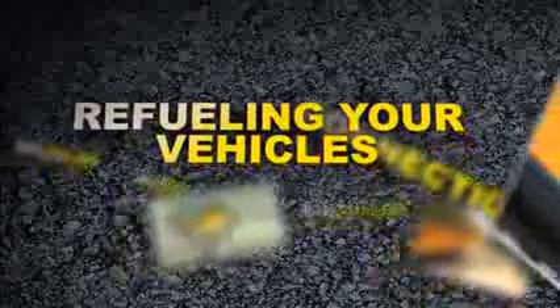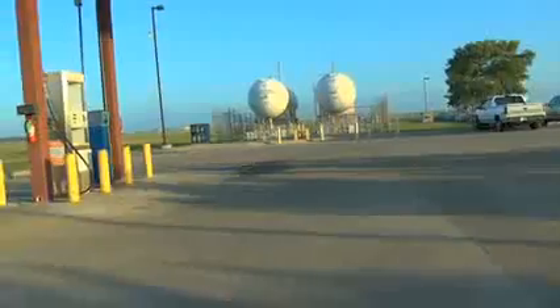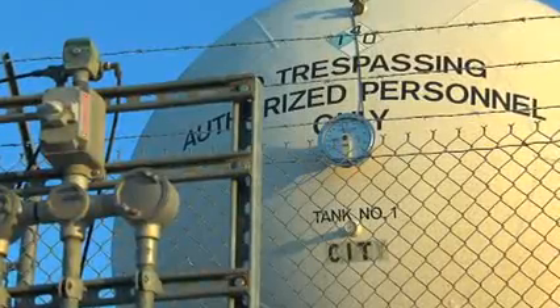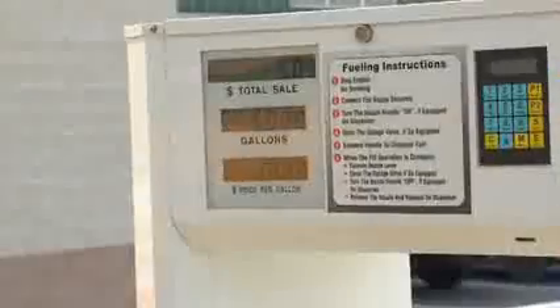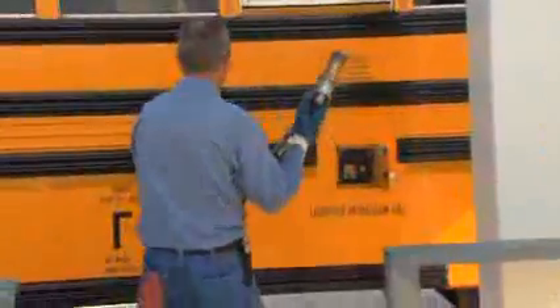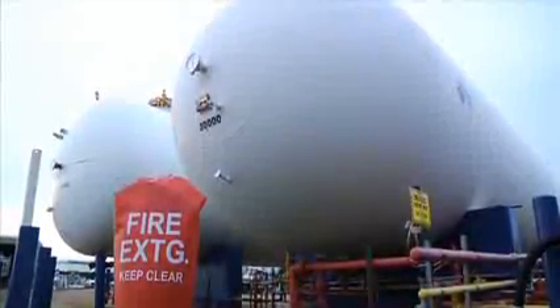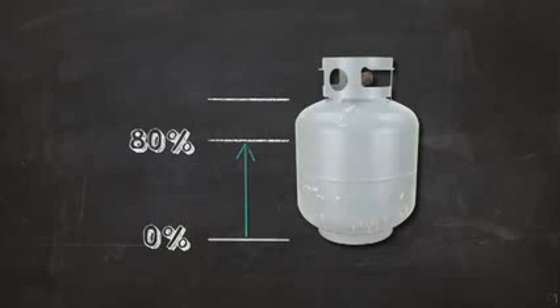Now, let's talk about refueling your vehicles. When used as an engine fuel, propane is kept under pressure to maintain it in its liquid form. When propane is in the liquid form, it behaves a lot like gasoline or diesel fuel. It's measured in gallons and travels through a hose from the dispensing station into the vehicle fuel tank. All propane tanks, from huge storage facilities to the tank on your barbecue grill, are filled to 80% of the tank's capacity. This gives the propane room to expand as the outside temperature rises.